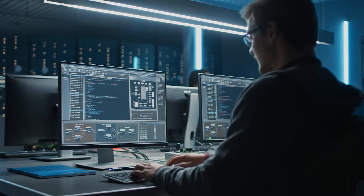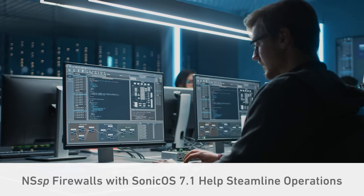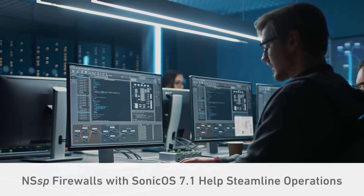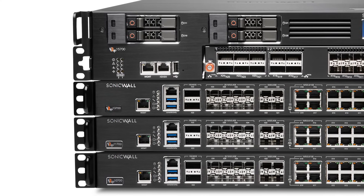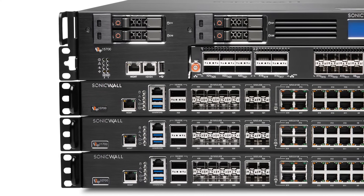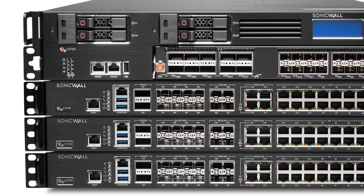Today's cybersecurity resources are stretched thinner than ever. NSSP firewalls running the latest SonicOS 7.1 operating system help streamline operations by enabling enterprises to consolidate the security management of multiple networks, clouds, and service definitions onto a single, central platform.